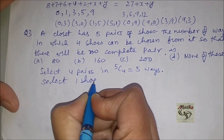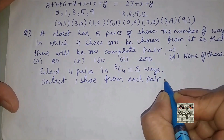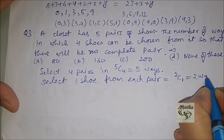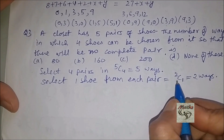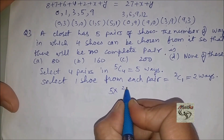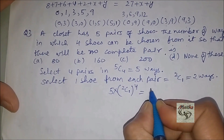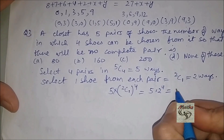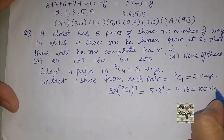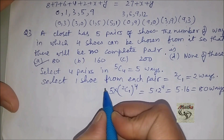Selecting one shoe from each pair can be done in 2C1 = 2 ways. Since we have four such pairs, the required answer is 5 × (2C1)^4 = 5 × 2^4 = 5 × 16 = 80. So the number of ways is 80, and this matches with option A. Option A is the correct answer. Let us see one more.